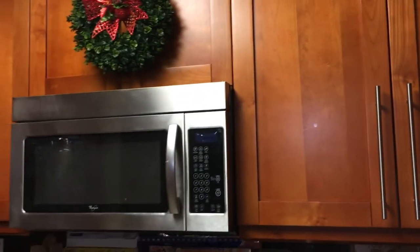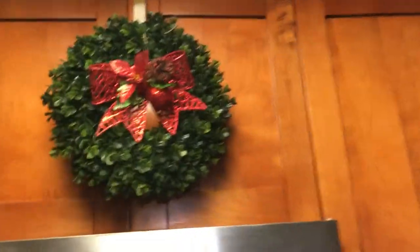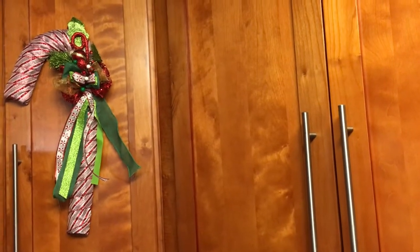That's pretty much how I decorated my coffee station. Above the microwave I always have that boxwood wreath and I just switch out whatever is hanging on it — right now just a Dollar Tree ornament. And there is my candy cane wreath made from a dollar store frame with some ribbons and stuff around.